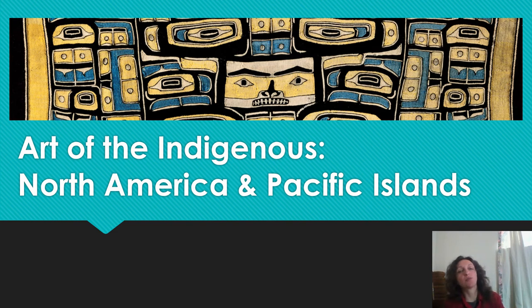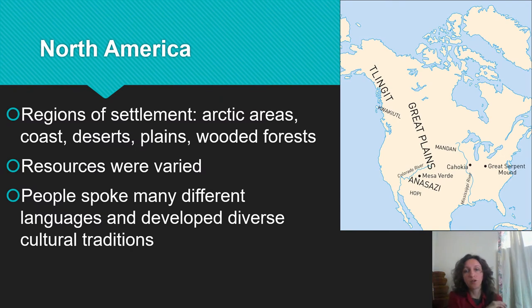Welcome back art history students. Today we're going to talk about the art of the indigenous people of North America and then the Pacific Islands region, and do a little bit of comparison and contrasting between some of the other cultures that we've seen before. We're not moving through this in chronological order — we're moving from east to west and talking about various different resources and the ways in which different people and their lifestyle changed and influenced their art.